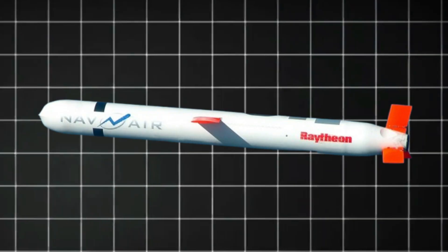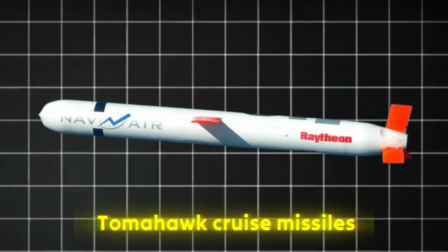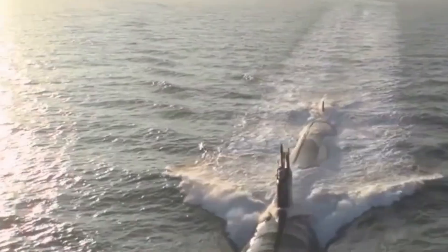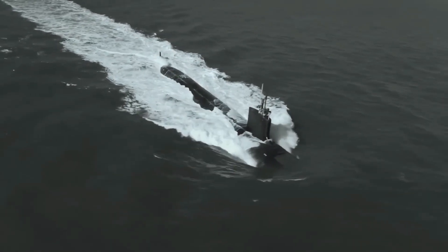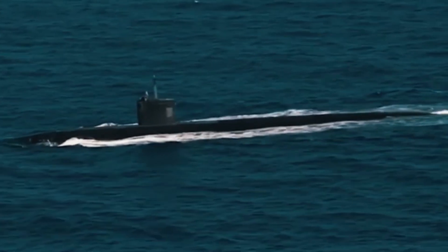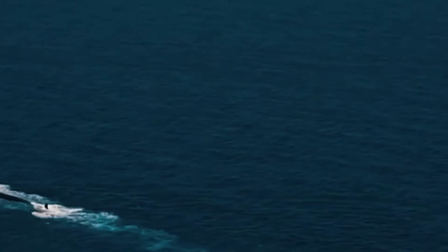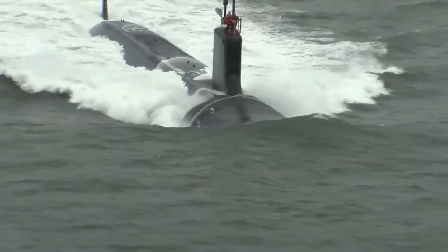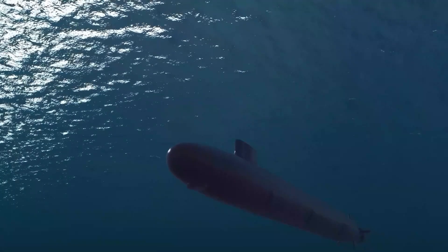In terms of weaponry, they pack a serious punch. The standard armament includes Tomahawk cruise missiles launched from vertical launch system tubes. These missiles can strike land targets with extreme precision from hundreds of miles away. Additionally, the submarines are equipped with torpedo tubes that can launch the MK-48 advanced capability torpedoes, designed to destroy enemy submarines and surface ships. This makes them a major threat in both land attack and naval combat.